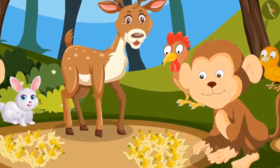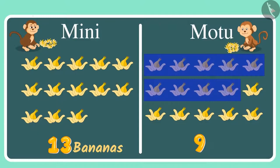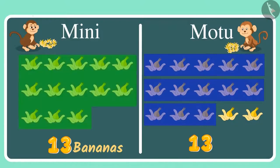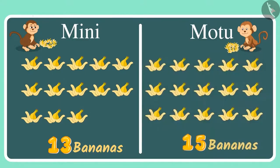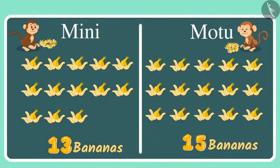Come on now, let's count the number of bananas Motu ate: 1, 2, 3, 4, 5, 6, 7, 8, 9, 10, 11, 12, 13 — that's equal to the number of bananas Minnie ate. But there are the 14th and 15th banana also. This means Motu ate 2 bananas more than Minnie. Minnie ate 13 bananas and Motu ate 15 bananas. 15 bananas are more than 13 bananas, so Motu has eaten 2 bananas more than Minnie.